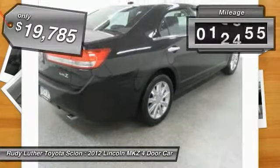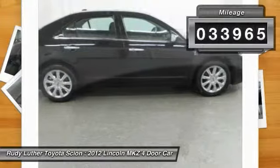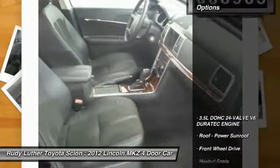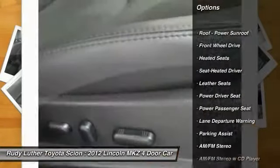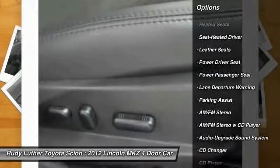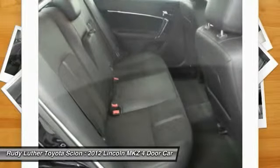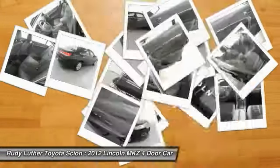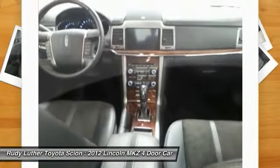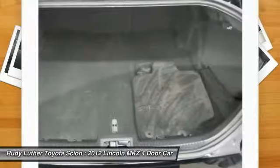This vehicle has less than 35,000 miles. Here are some of this vehicle's great options: power passenger seat, lane departure warning, premium wheels, CD changer, traction control, heated seats, anti-lock braking system, Bluetooth wireless data link for hands-free phone, alloy wheels, and HomeLink garage door opener. Wouldn't you look great in this vehicle? Stop in today and see for yourself.